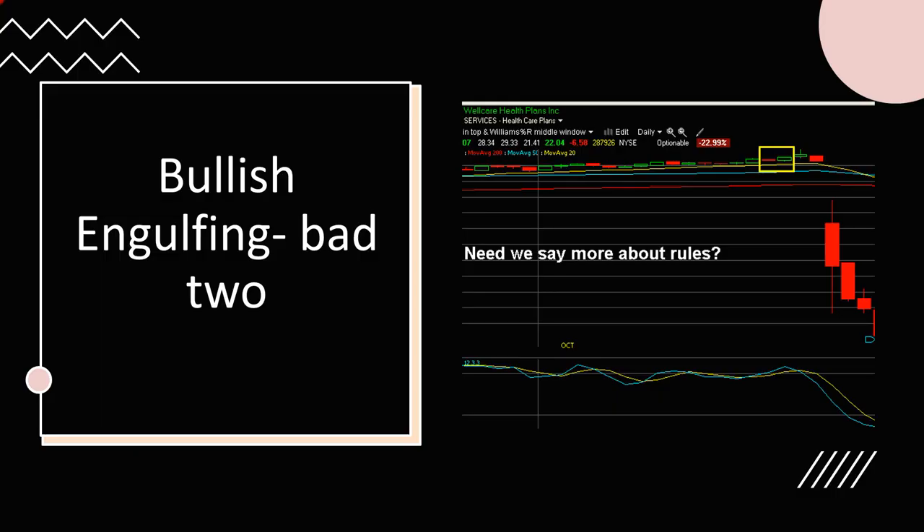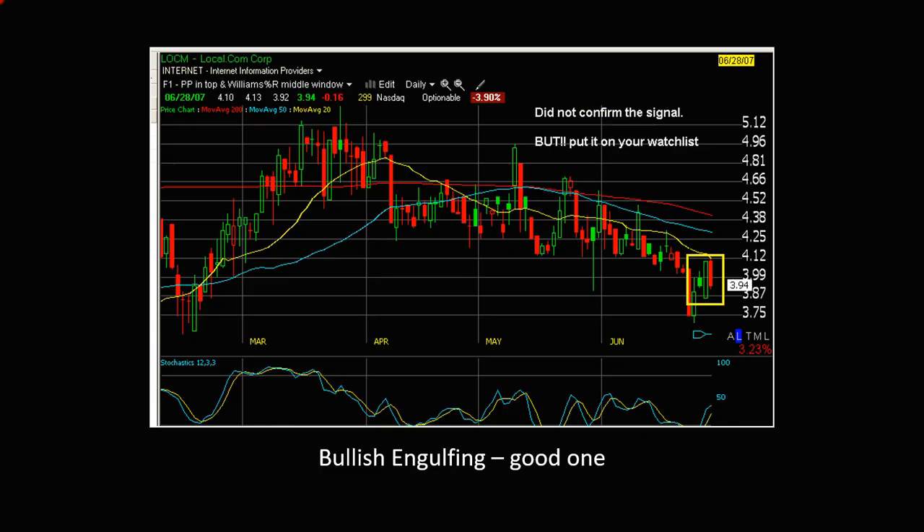Here is a beautiful bullish engulfing example: price is moving up, we have a strong bullish candle, and then a new red candle that is fully engulfed within the previous candle.